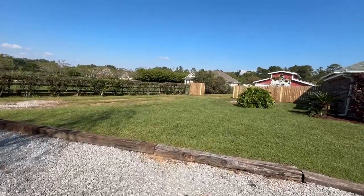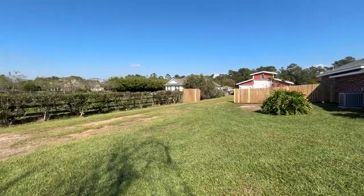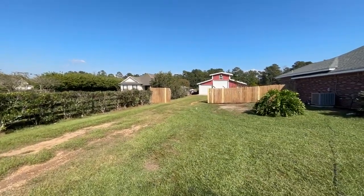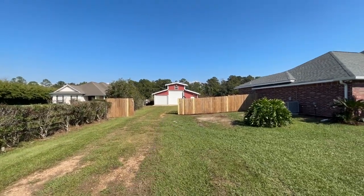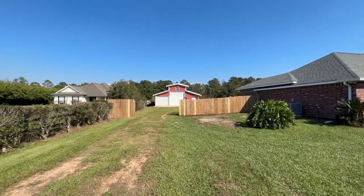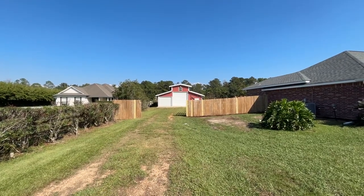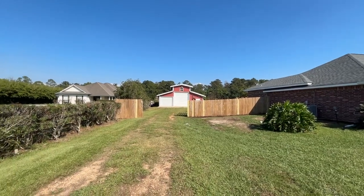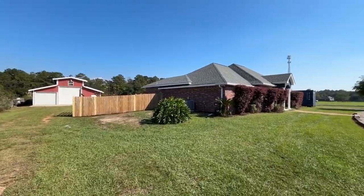The driveway goes straight back through the fence, and the whole property is fenced — not your regular yard fence. A lot of money was invested into the property for that fence. That is a 30 by 40 barn, workshop, or garage — whatever you want to call it. You have two roll-up doors, the middle one being perfect if you have an RV setup. The gate for this is electric as well.